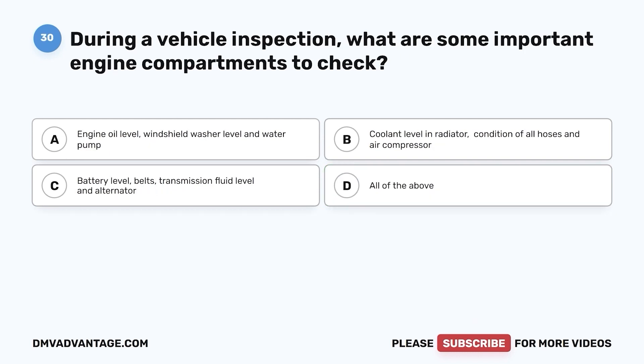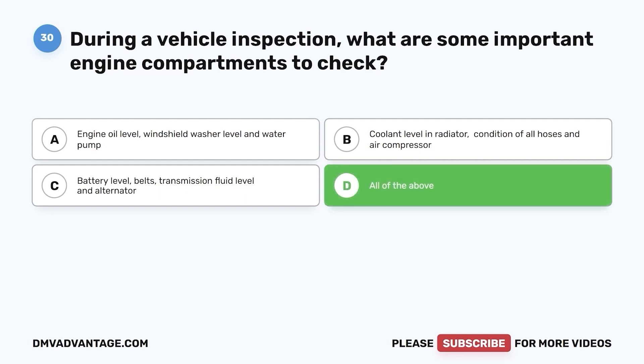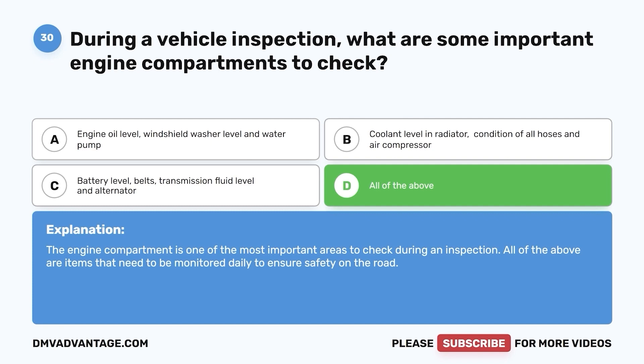Question 30. During a vehicle inspection, what are some important engine compartment items to check? a. Engine oil level, windshield washer level, and water pump. b. Coolant level and radiator, condition of all hoses, and air compressor. c. Battery level, belts, transmission fluid level, and alternator. d. All of the above. The correct answer is d. The engine compartment is one of the most important areas to check during an inspection. All of the above are items that need to be monitored daily to ensure safety on the road.